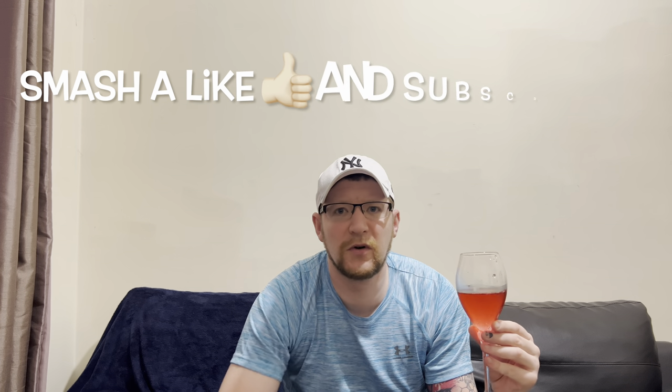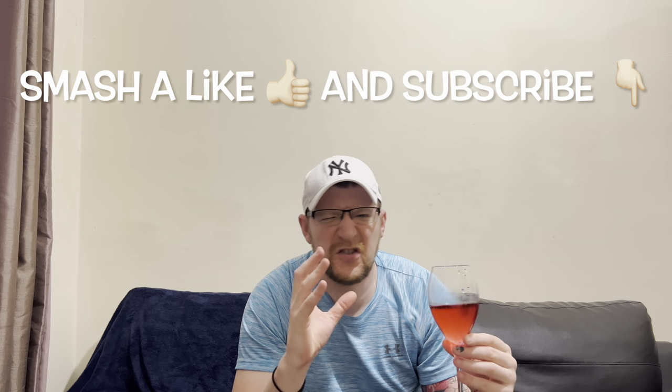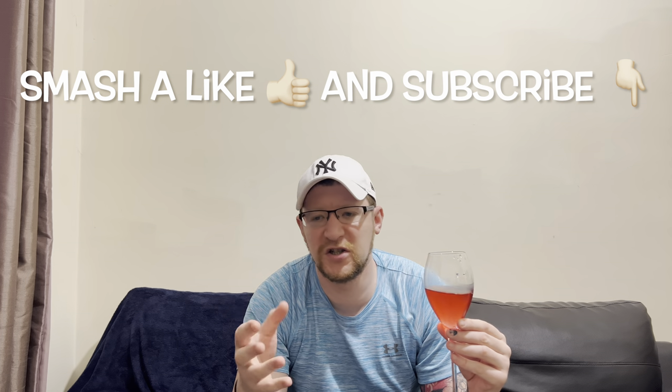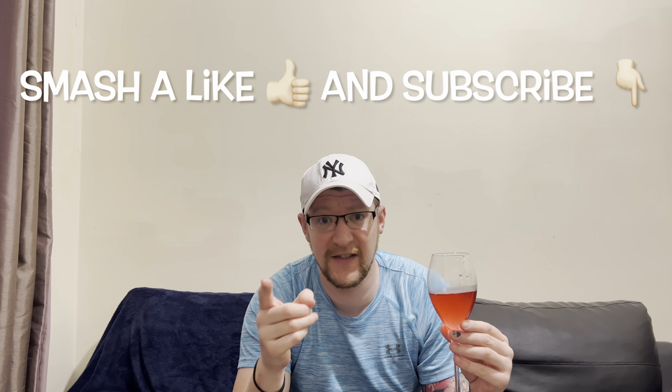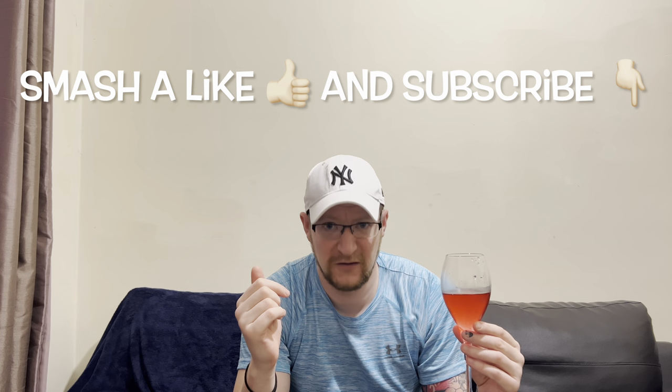Thanks for watching — smash a like and subscribe. If you're into your Red Bulls, I did the coconut flavor — I know it's been out ages but I've only just jumped on that one. The link to that is there. I'll catch you on the next video, see you later.